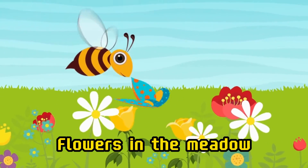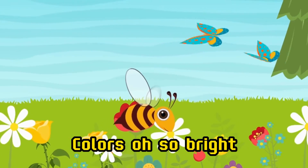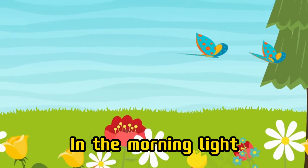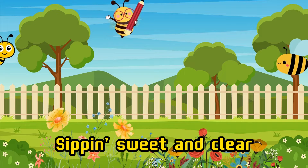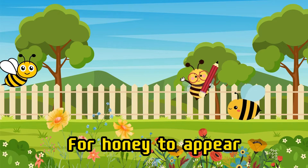Flowers in the meadow, colors are so bright. Bees are gathering in the morning light. They dance on the petals, sipping sweet and clear. Collecting all the nectar for honey to appear.